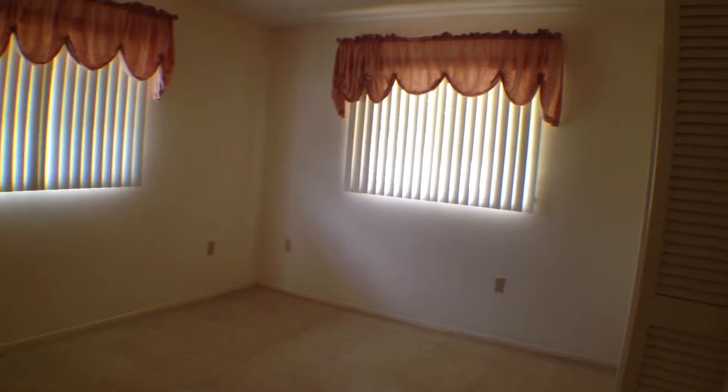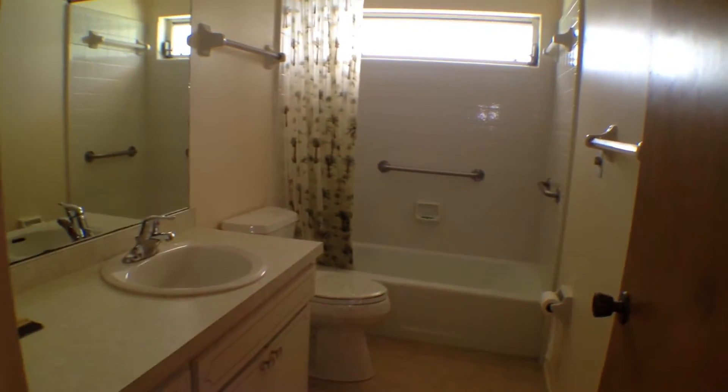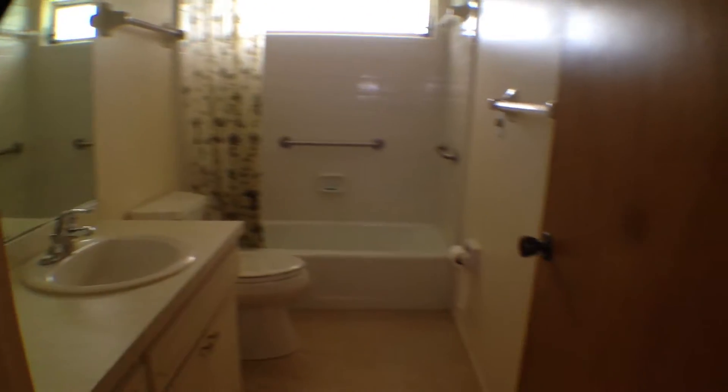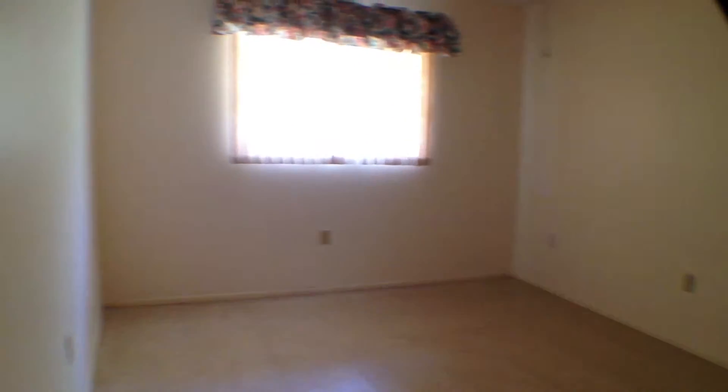Bedroom 2 — not a bad size. Pantry. Here's the guest bath — looks pretty good. The fixtures are good, though the cabinet and counter are a bit dated. And here is bedroom 3, also a good size.